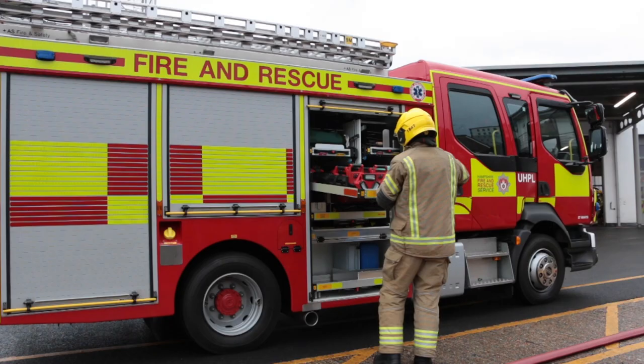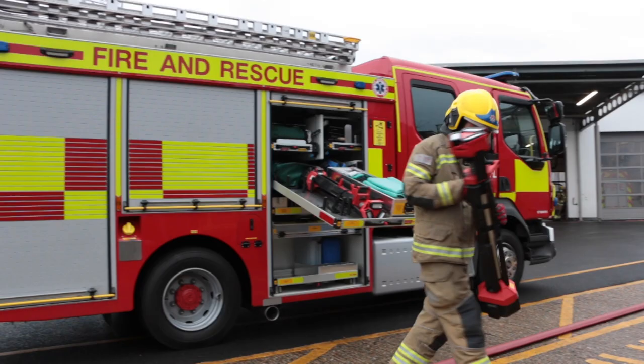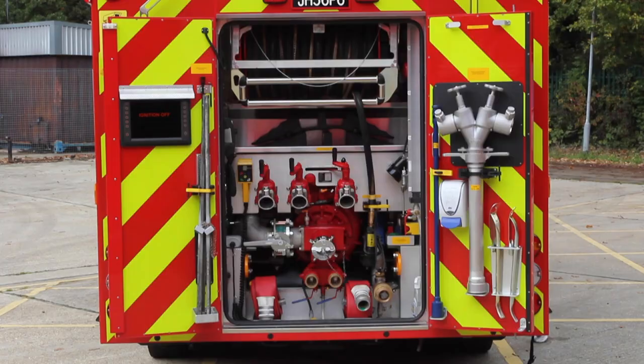We have some LED lights, and the great thing about these is they're portable and battery powered, which makes it a lot easier to provide lighting quickly at an incident. By using this new equipment, we're actually cutting down on the greenhouse gases that we're releasing into the environment.